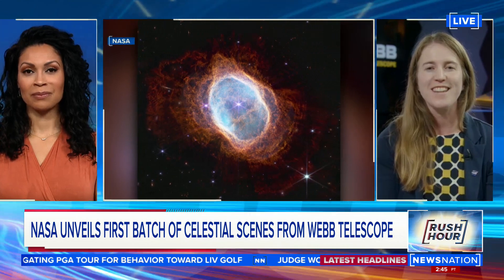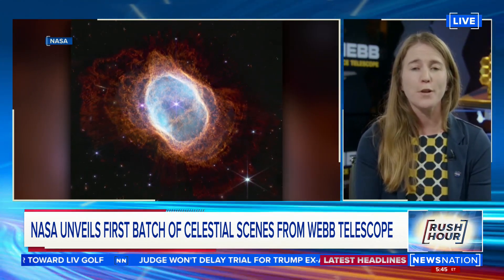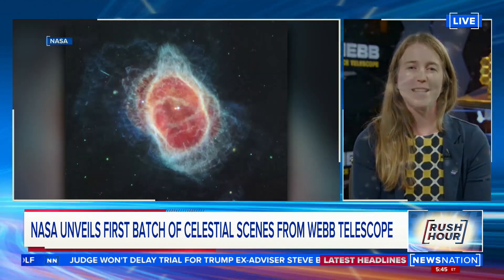Thank you for having me. These are stunning images. What was your initial reaction? I was just so awe-inspired. I knew logically what we were going to see, but seeing the actual images — seeing that stellar nursery, that set of galaxies — they're just beautiful, and there's so much science there that can be done.